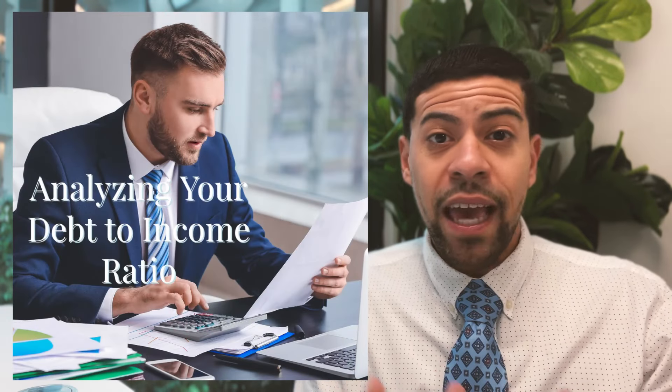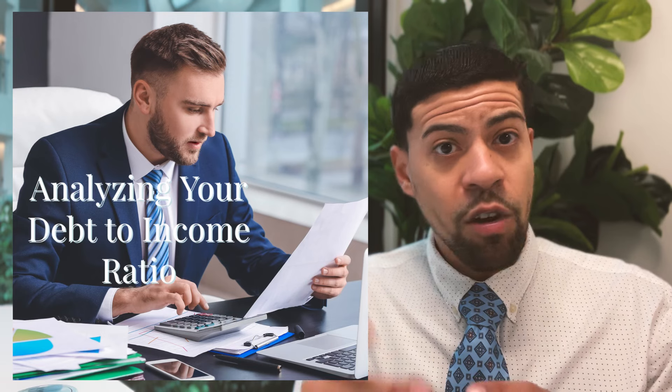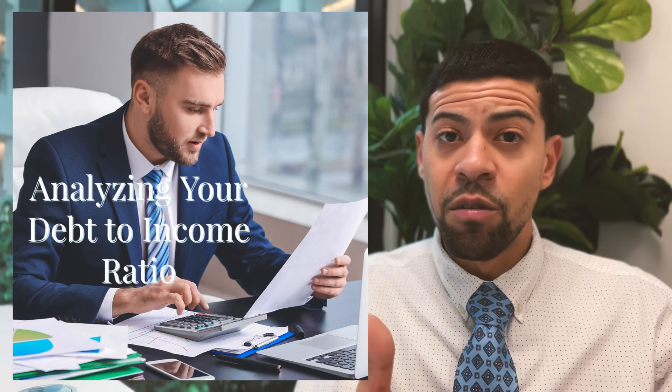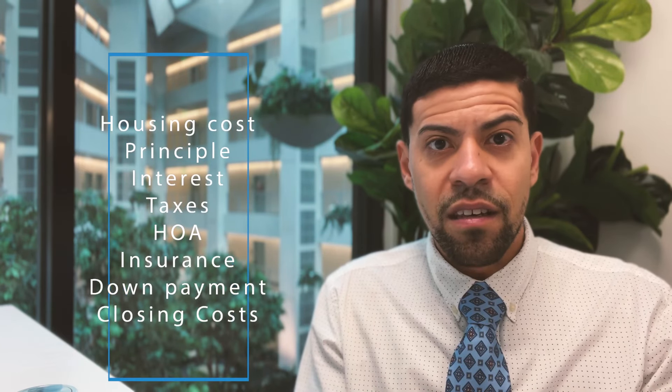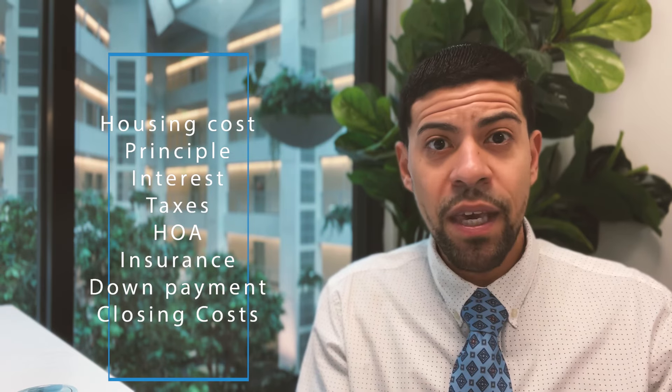The second thing we do is analyze your debts. We calculate your monthly debts according to Fannie Mae and Freddie Mac — it's a little bit different than what you may think of as your monthly debts. We'll add that to the type of house that you want to buy, what the cost of that would be, and we'll give you a number that you would qualify for, so you know you can go start targeting those houses.